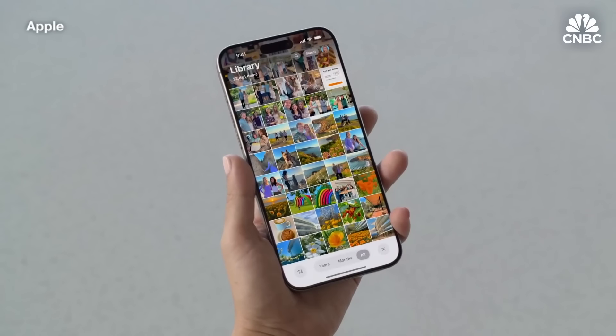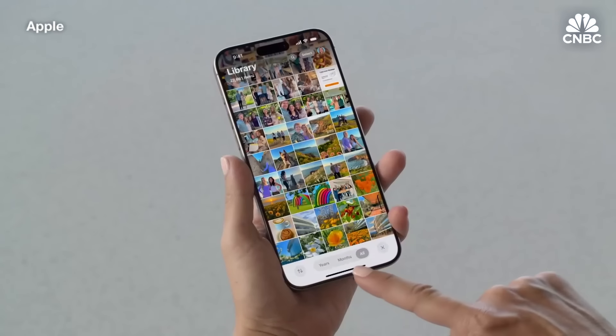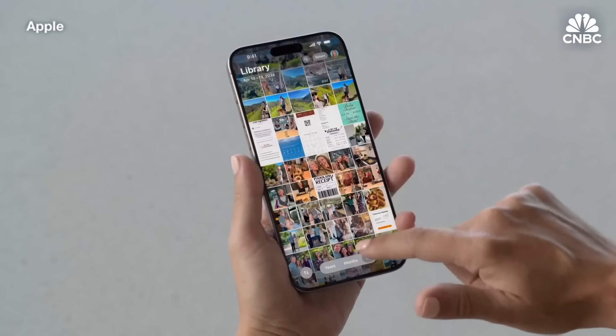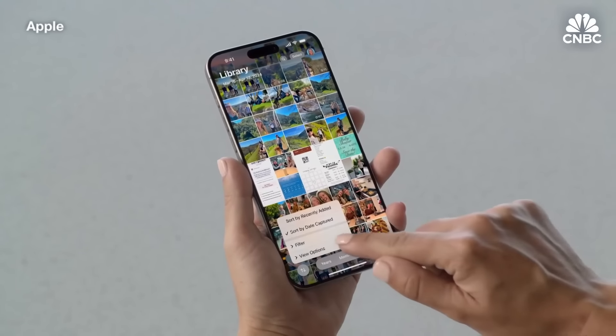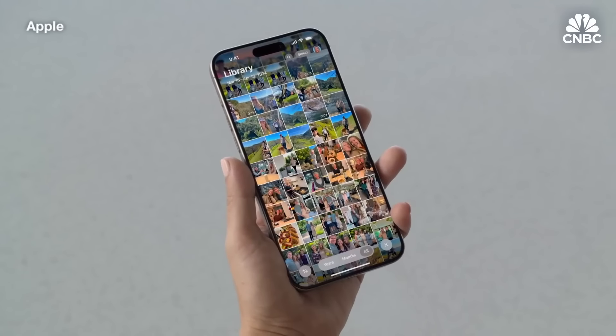The photo grid is a great place to view your entire library. When you want to quickly jump back to specific dates, you can use months and years views at the bottom. I have a lot in my library, so it's great that this filter button lets me quickly narrow it down to specific types of content. And now I can even filter out screenshots to enjoy my photos clutter-free.